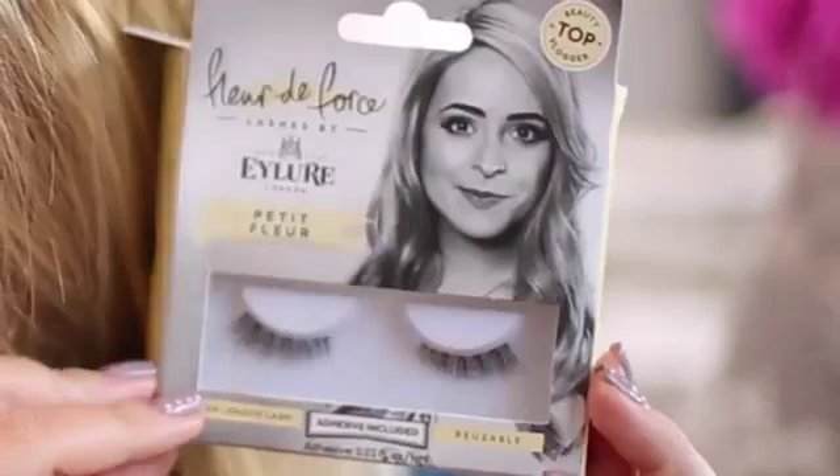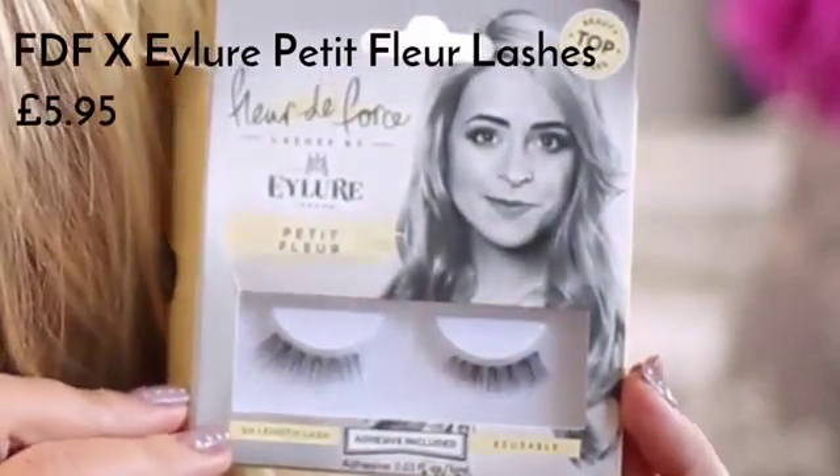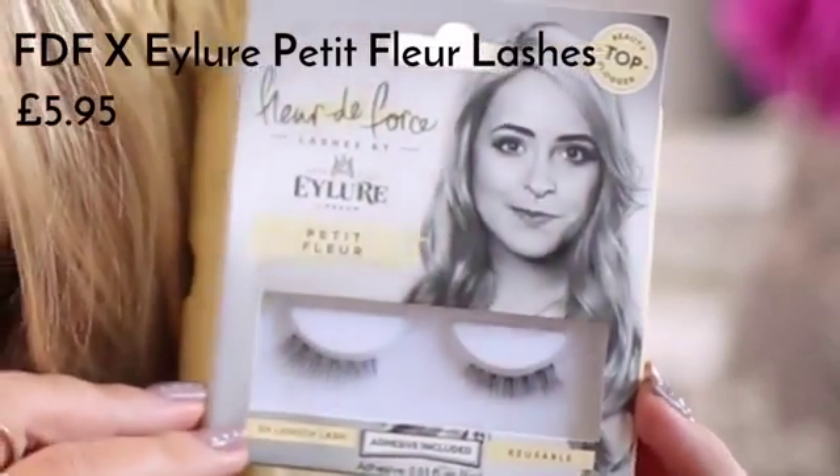Last but not least, I'm also adding some false lashes just to add a little bit of depth. I'm using my New Pity Fleur three-quarter lashes — these are actually quite short so they're not going to add much length, but what they do is add real texture and depth, making your lashes look thick and dark and beautiful. And that is it for my evening look — let me know in the comments below which one is your favourite!